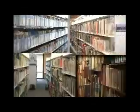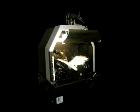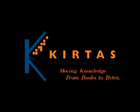As we move inexorably into a world where digital content is the primary vehicle for information and knowledge sharing, the Kirtas Automatic Book Scanner will enable the massive digitization of more than 500 years of backlog rapidly and cost-effectively. Together, we can now move knowledge from books to bytes.